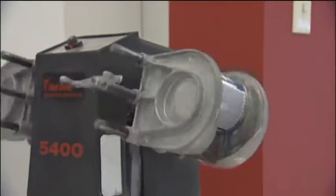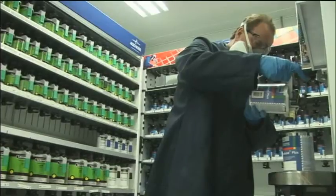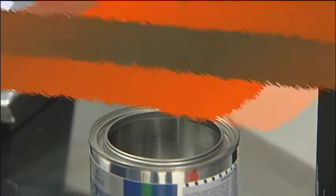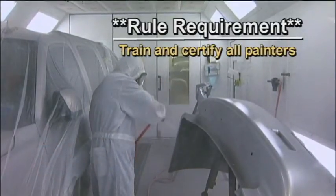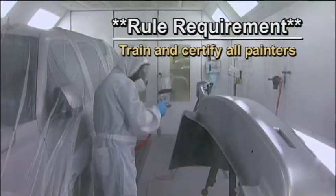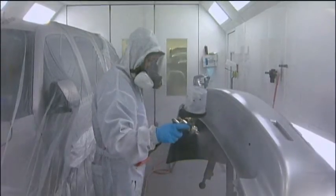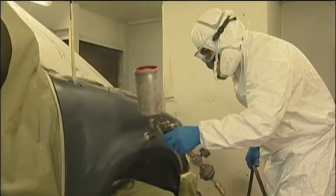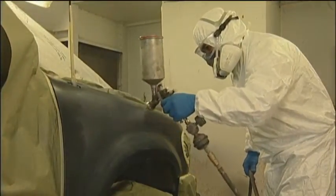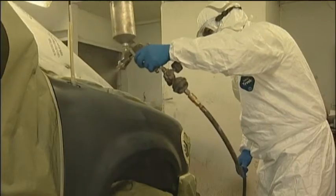Mix paint in a well-ventilated mixing room. Mix only the amount of paints and coatings you need. Keep all containers shut when not in use. It is widely recognized that even experienced painters can improve their techniques and reduce paint usage and emissions. The new rule requires that shop owners certify that their painters have received hands-on and classroom training meeting certain minimum requirements. The training provision is quite flexible and can accommodate varying types of operations. A shop can develop its own training program or use a trade school, paint manufacturer, or other training facility.